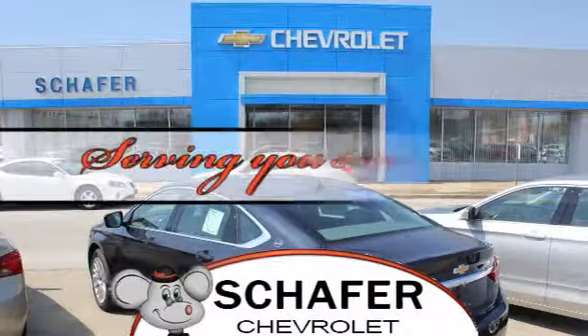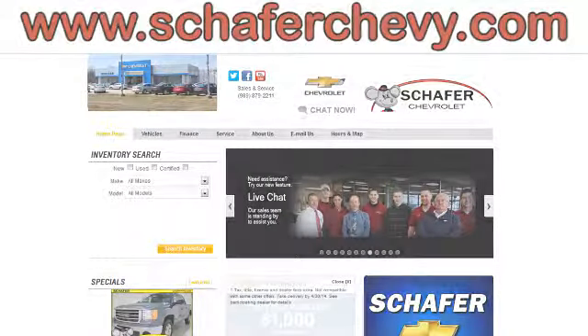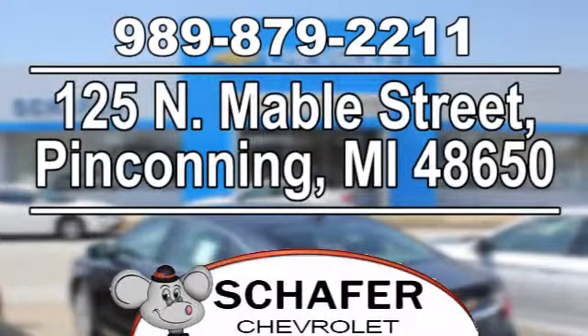Schaefer Chevrolet, serving you since 1928. We're online at SchaeferChevy.com. We're conveniently located at 125 North Maybel Street in Penconning, Michigan.